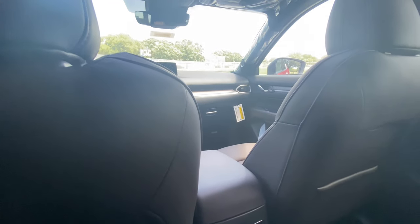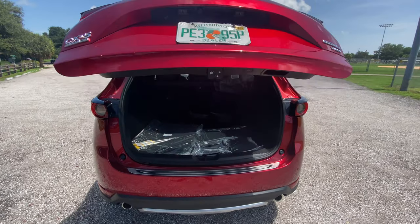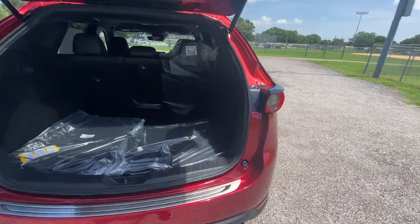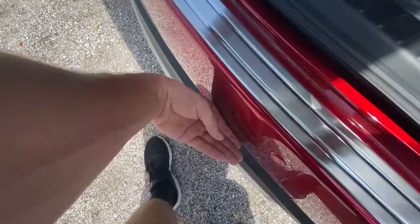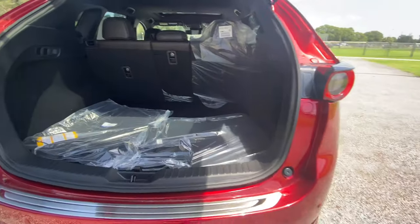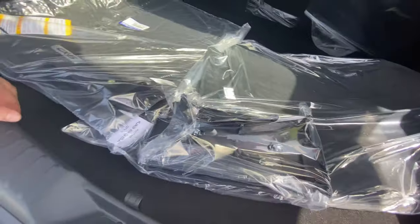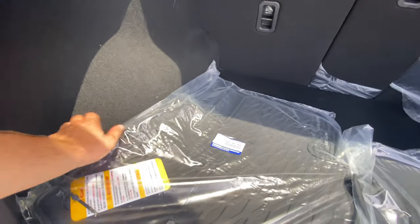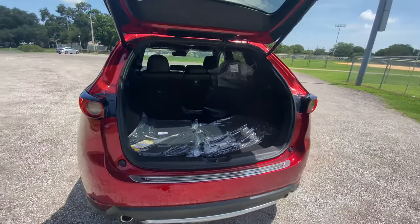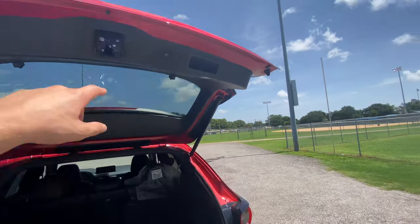Let's check out the trunk. Press the button and watch it open — immediately you notice a very large opening. The step-in height is noticeably higher than, say, a Tucson, but it's still below hip height. You get about a two-inch indent so items won't slide around. The seats fold down in a 60/40 split — very competitive trunk area. There are cutouts to hold grocery bags in place. Put those seats down and you could easily fit a 60-inch TV back here with no problem at all.